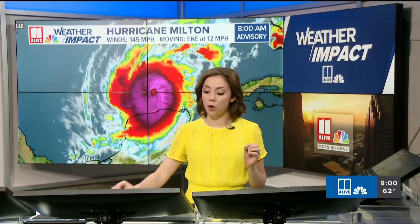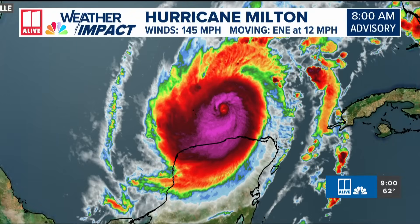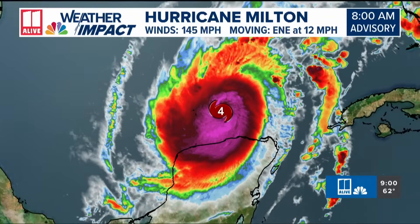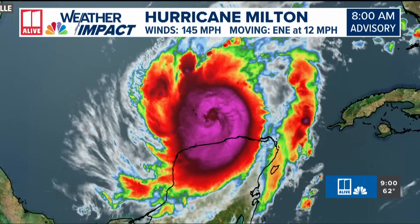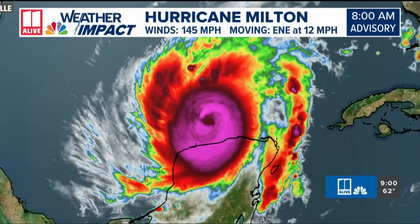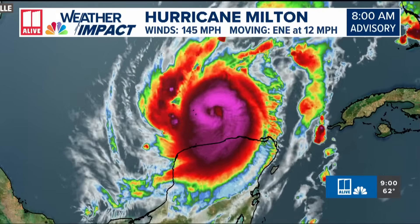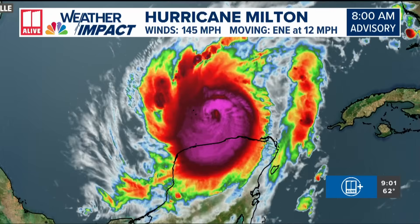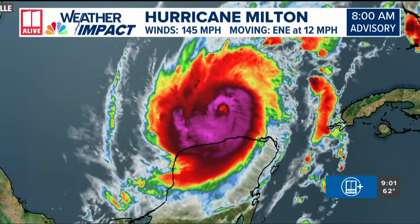Those on the west coast of Florida in mandatory evacuation zones: this is the last day to do any preps and get out, because tomorrow morning we'll start to see some of the outermost bands of Milton moving in. From there the winds will pick up tomorrow afternoon, the storm surge will start coming in, and it will peak as it's making landfall Wednesday night.